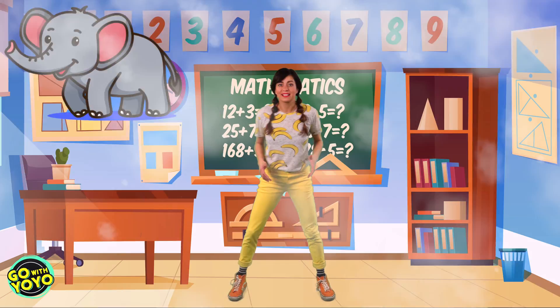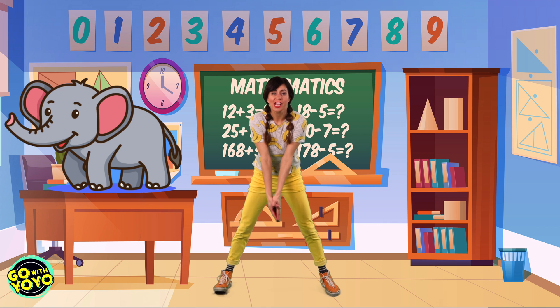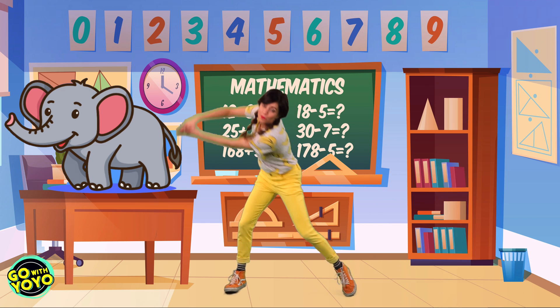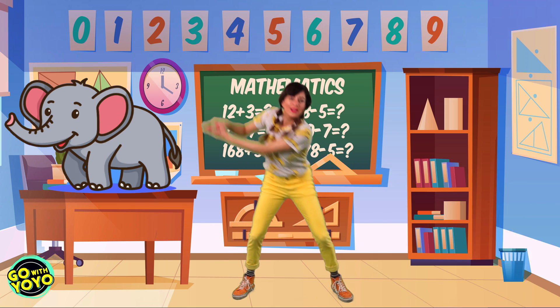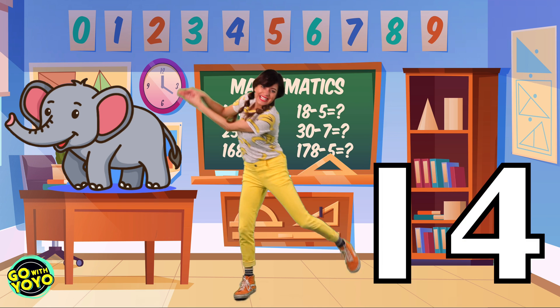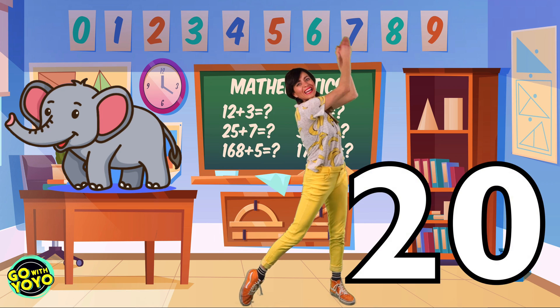You did it. What's our next animal? Two, four, six, eight, ten, twelve, fourteen, sixteen, eighteen, twenty. You did it, friends.